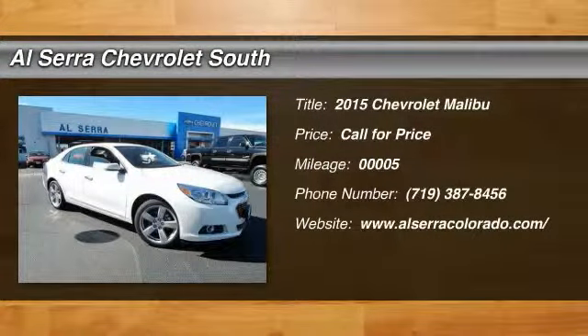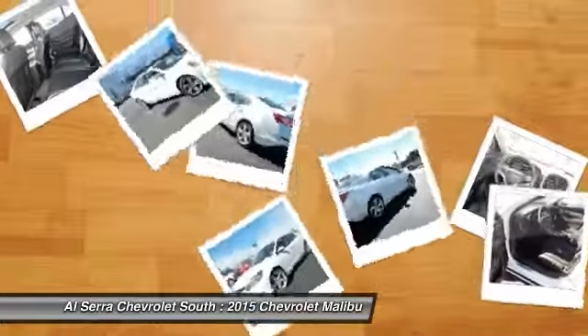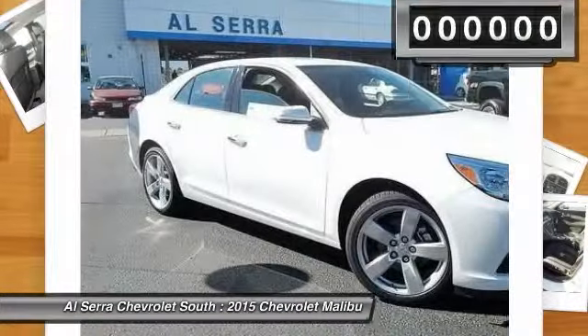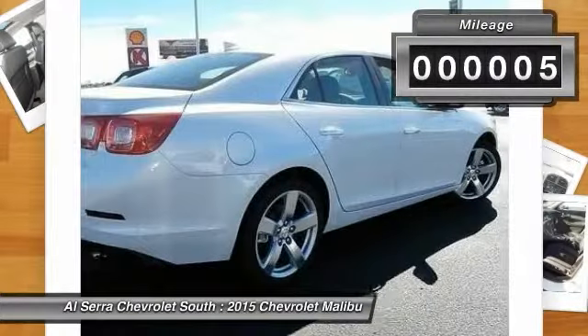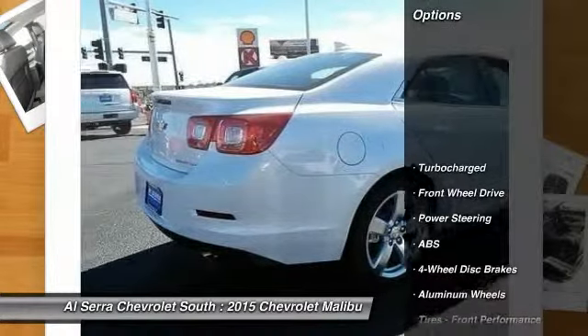The 2015 Chevy Malibu — a combination of performance and fuel economy. The Malibu is a great commuting car. This vehicle has less than 100 miles. Here are some of this vehicle's great options.